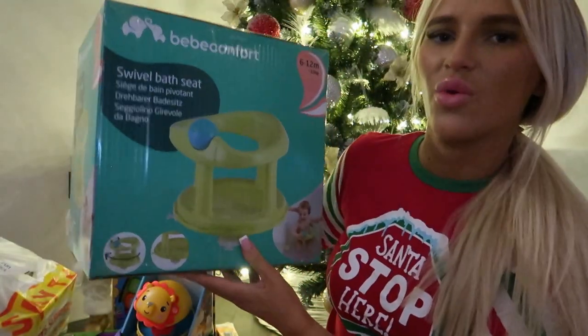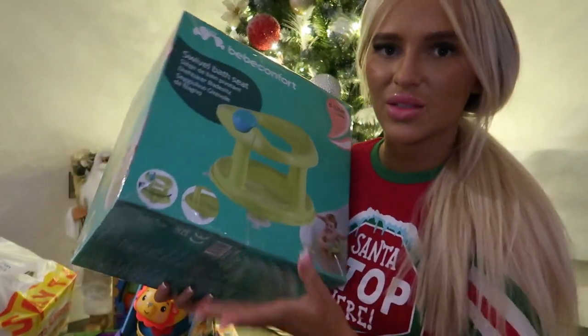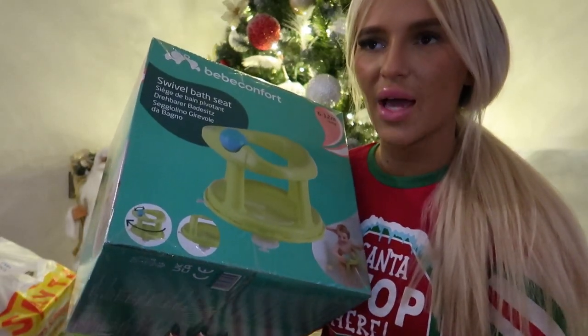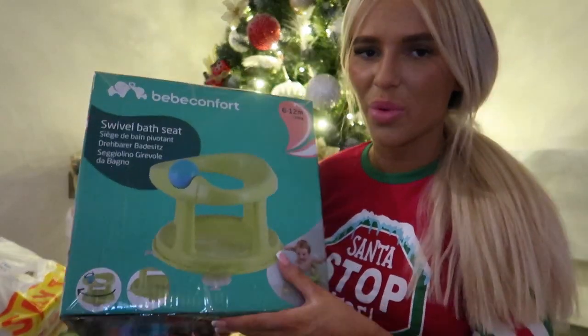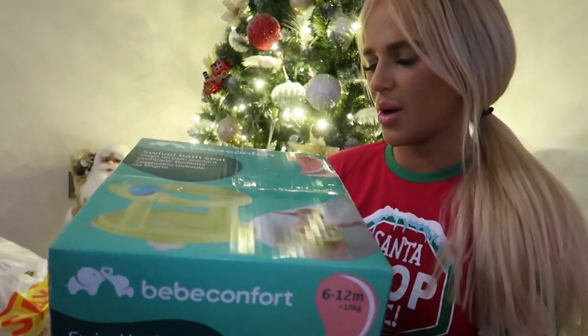The next thing I got was quite a practical present. Whenever I bath Delilah she has one of those seats where she lies down, but she's started to not like baths and she used to love them. So this is a seat that you put in the bath so they can sit upright. Delilah can now sit upright and not fall over — not 100%, she still wobbles sometimes. This was from Smiths and I think it was about £15 to £20.